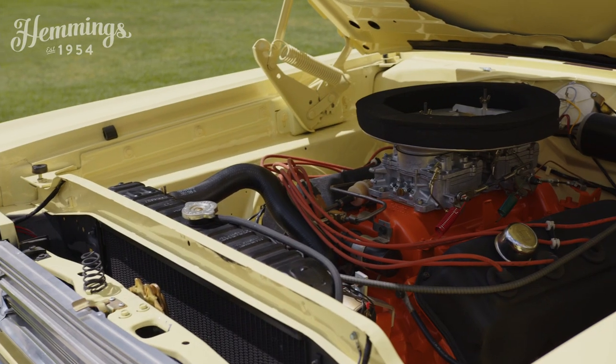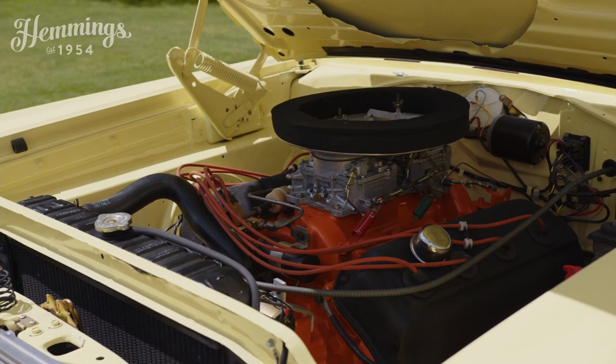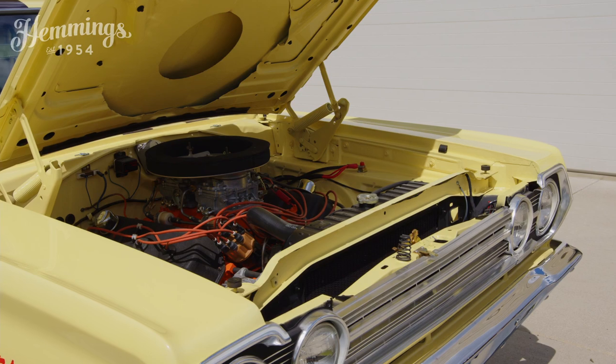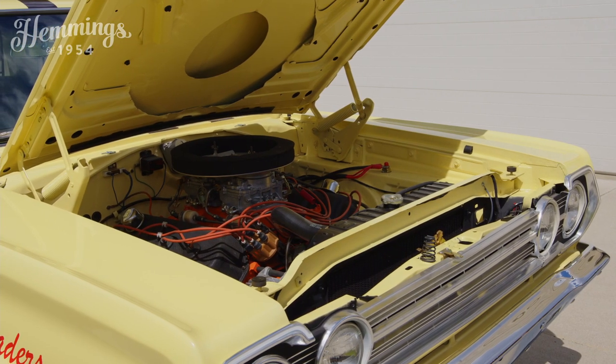In 1964, Chrysler wanted to win in NASCAR very badly. They decided to go back to the engineering board and build a Hemi to go racing. They wanted to win Daytona. Dodge and Plymouth Hemi-powered cars finished the top five places. Chrysler wanted to go all guns on the thing, but the bean counters got involved and said they'd only allow the Hemi in the high-end versions of these cars.